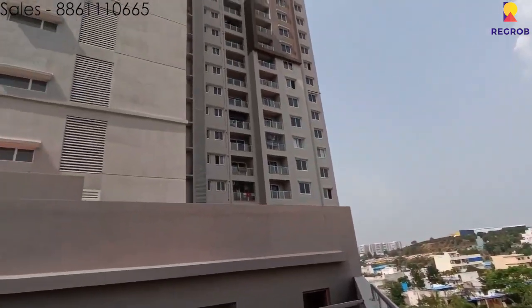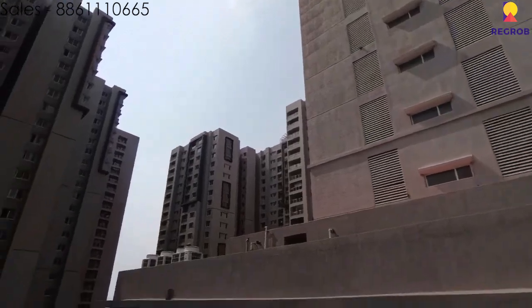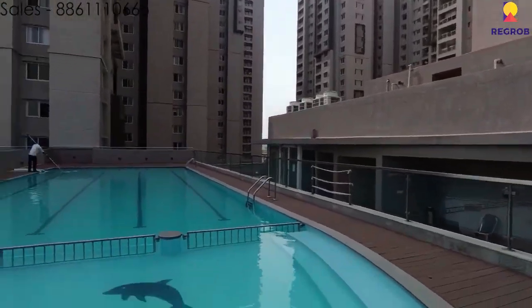If you are interested in this property, please contact the number on the top left of the screen. Thank you for watching this video. This video has been presented to you by Retop.com.